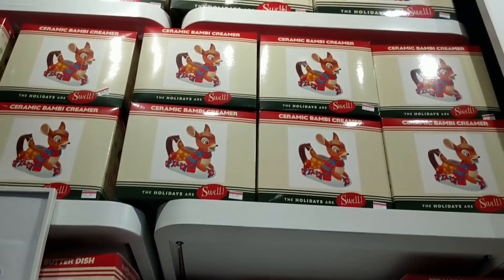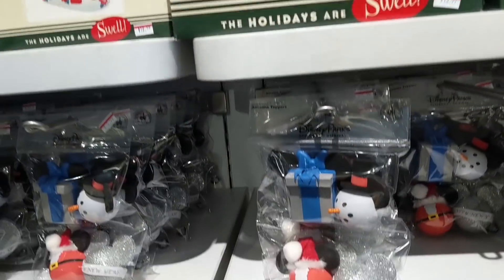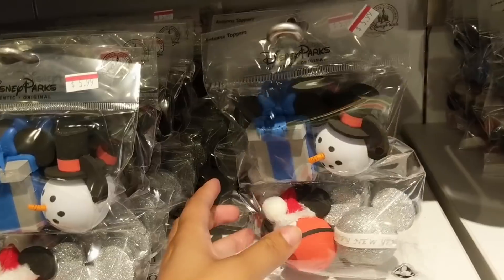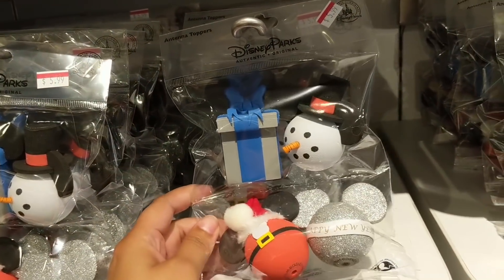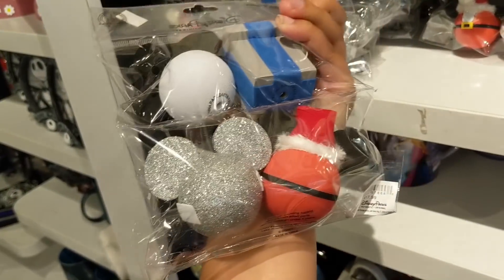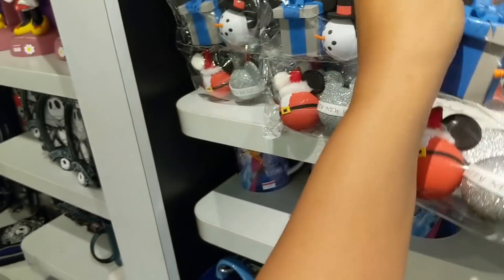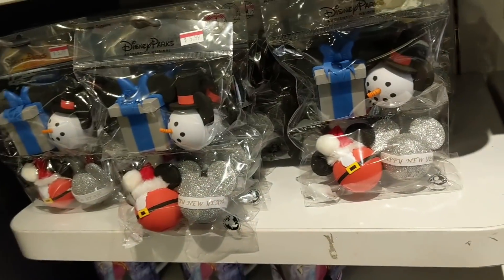These are crazy crazy deals - a whole wall of them! Then they have these antenna topper sets with Happy New Year and Christmas ones. The price says $5.99, discounted from $17.99 originally, and again 25% off of that.